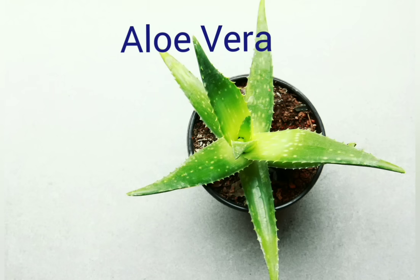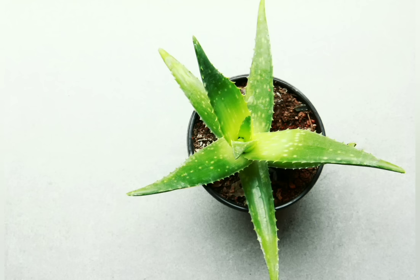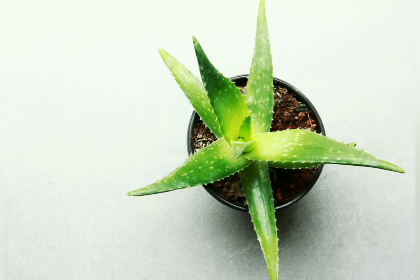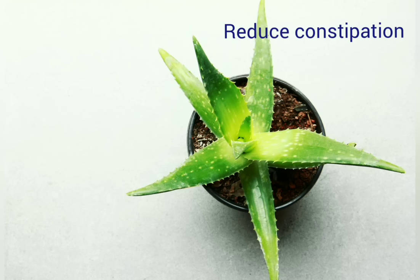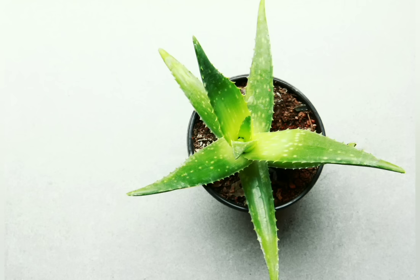Aloe vera is called the king of medicinal plants. It has anti-oxidant and anti-bacterial properties. It is useful in wound healing and reduces constipation. It may improve skin and prevent wrinkles, and also lowers blood sugar levels.